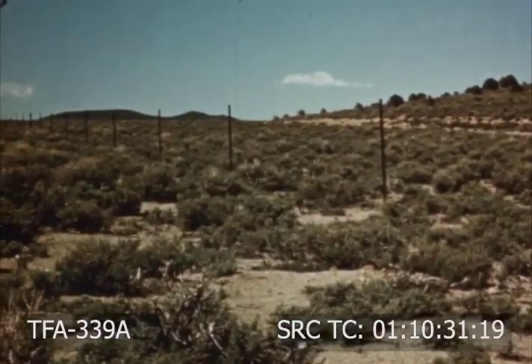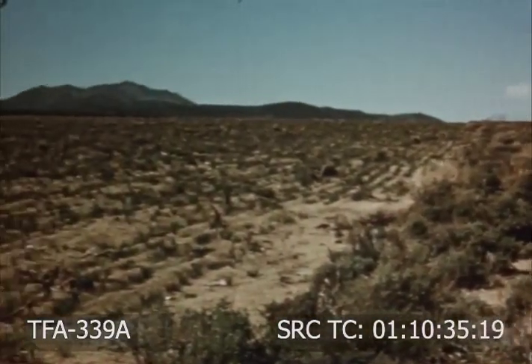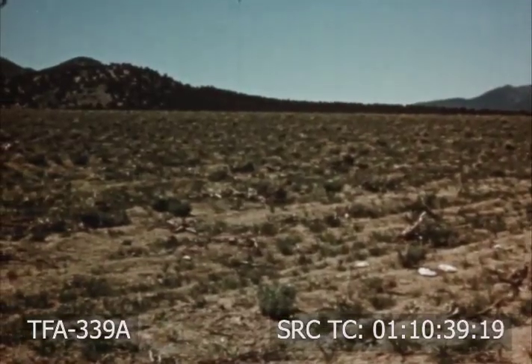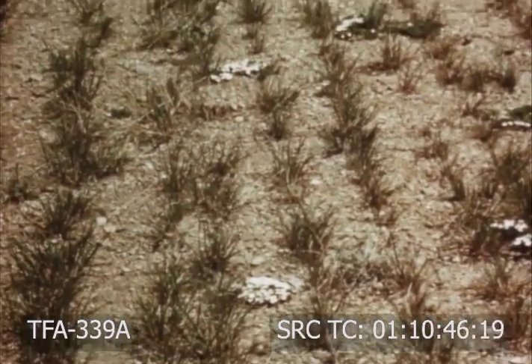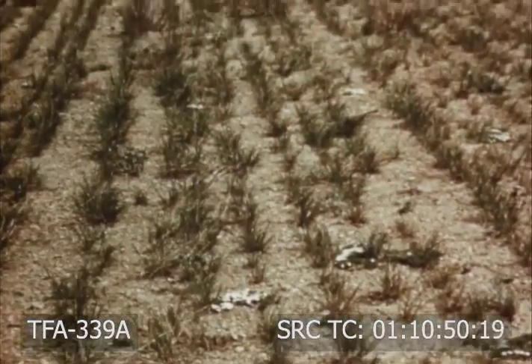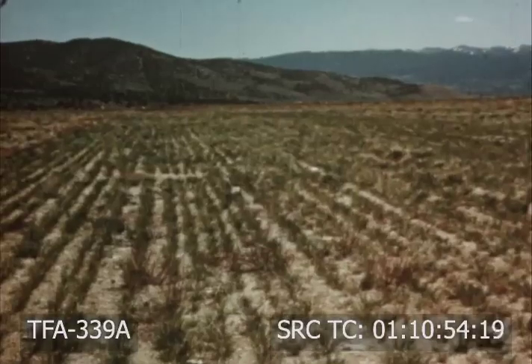Seeding rangeland without providing for proper grazing management is a waste of time and expense. Grass seedlings in dry areas need at least two growing seasons to become firmly rooted. In dry periods, three or even four years may be necessary to establish a good stand before grazing. On most rangelands, about half the current growth should be left ungrazed at the end of the season to prevent moisture runoff and soil erosion.